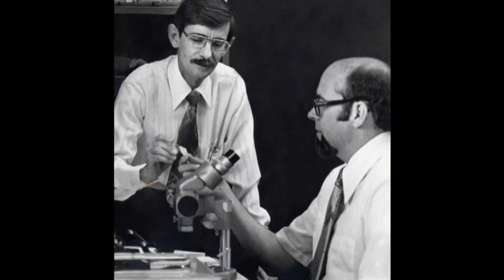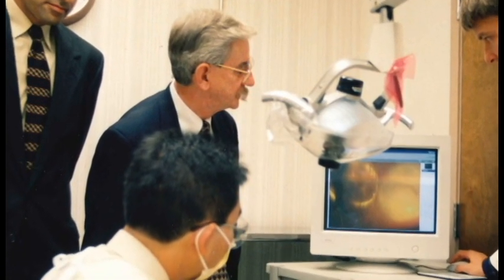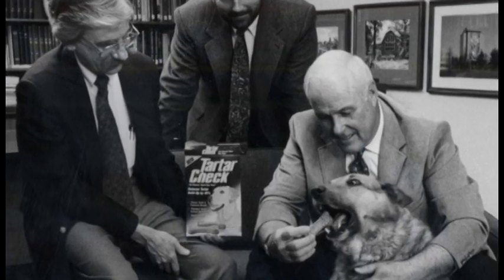During the 60s and 70s, we were doing laboratory and clinical research at the dental school in Indianapolis on how to prevent tartar. We were approached by a company that wanted to use our animal facility at the dental school to check on whether a certain dog biscuit would reduce tartar or plaque in dogs. They marketed it as a tartar check, and it was available in Walmart and many grocery stores all around the country.